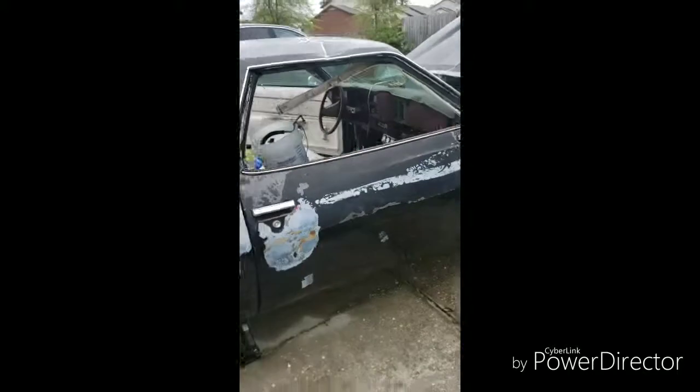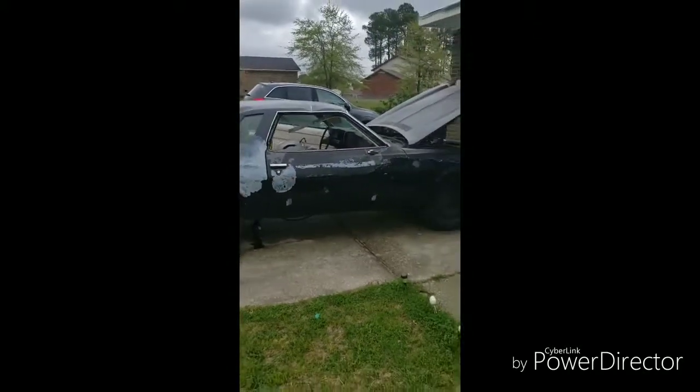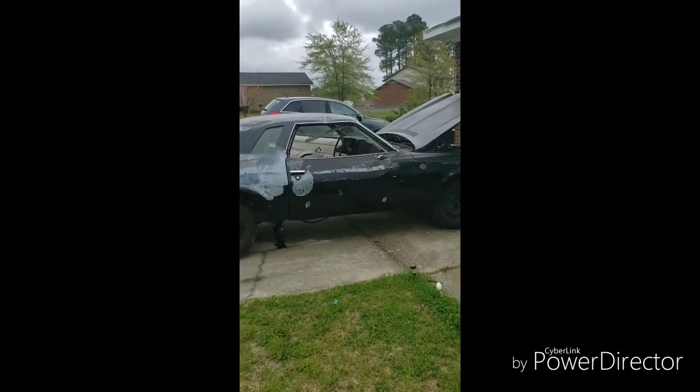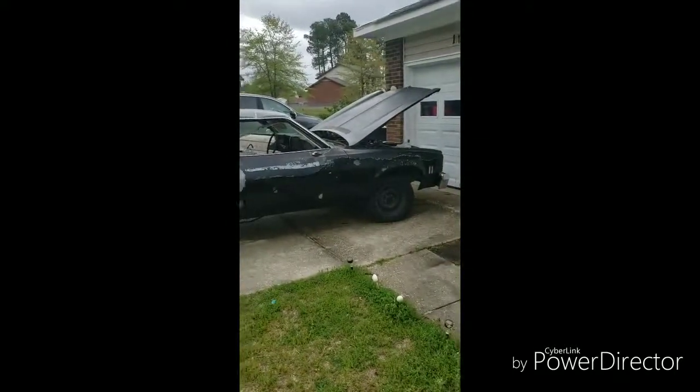Well, that's my project car y'all — 1976 Malibu Classic. Let me know in my comments what y'all think, and if y'all got some expertise in doing dunks and y'all are in the Fayetteville area, hit me up. Peace. So yeah, that's my whip — here go some pictures of how I want it to be.